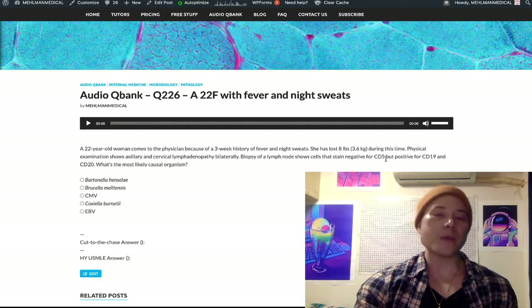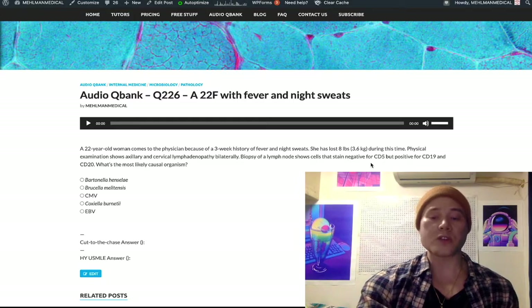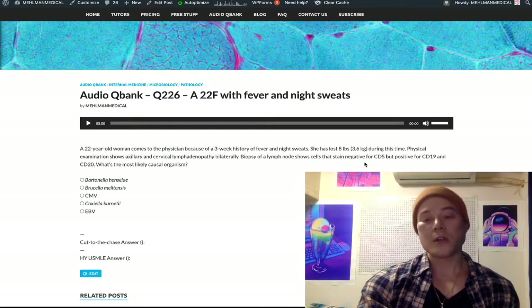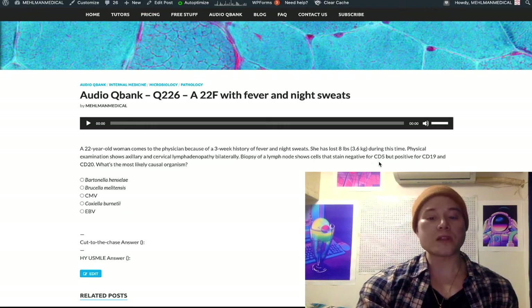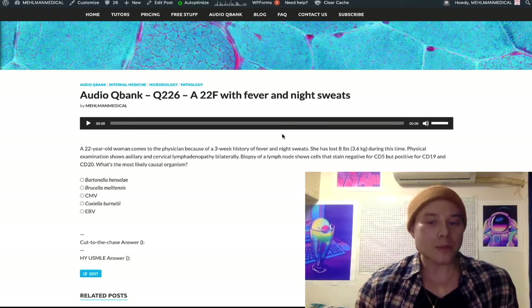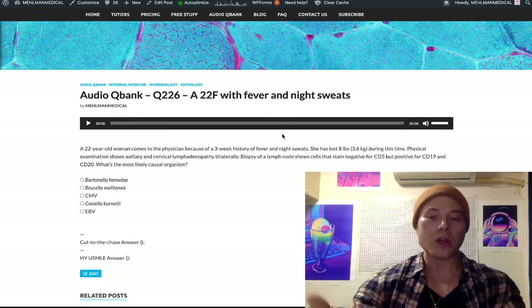This is actually on NBMEs for Step 1, where CLL lymphocytes can be positive for CD5 and CD23. And I've seen mono questions where they'll say negative for CD5, positive for CD19 and 20. The negative for CD5 just means it's not CLL — not that the answer choices even relate to it, but I'm just giving you a bit of an NBME-style question that I've written here.